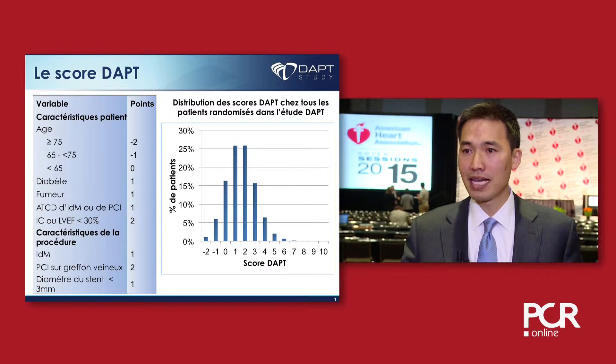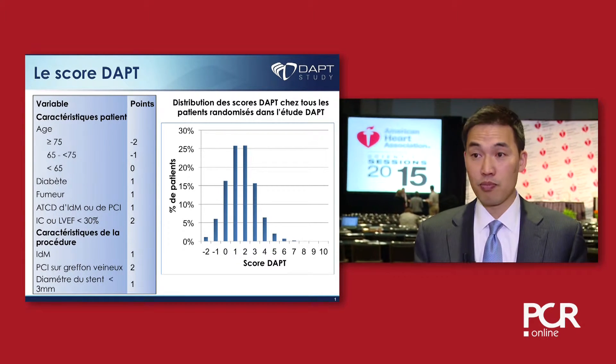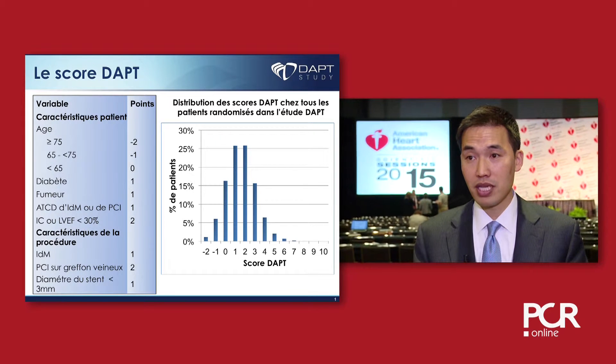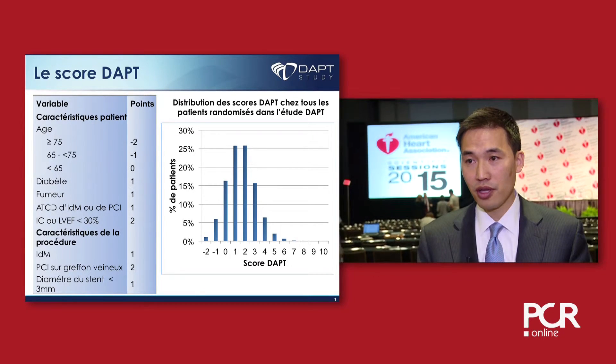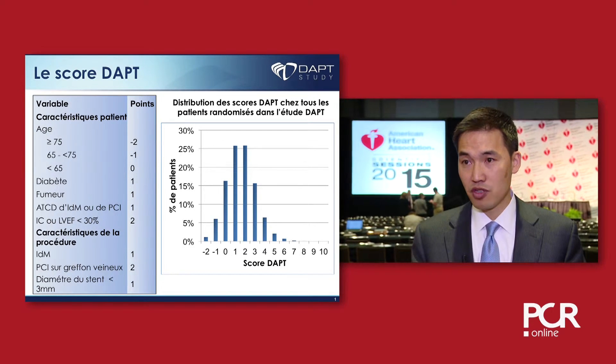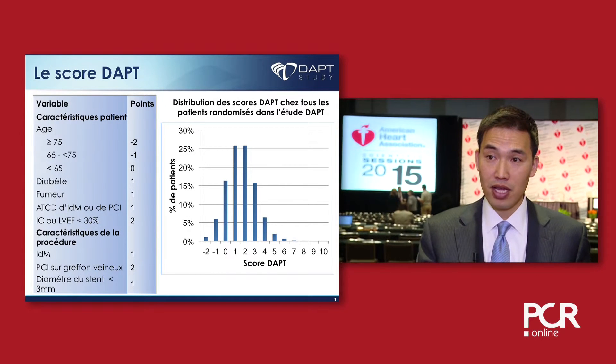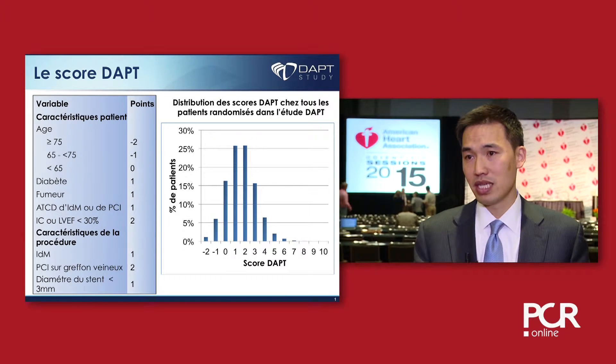The other variables predict positive beneficial effects. They include presentation with a heart attack, having had a prior heart attack or prior PCI in the past, having congestive heart failure or low ejection fraction, being a diabetic patient, being an active smoker, and procedural characteristics like having a small stent diameter and having a vein graft PCI.